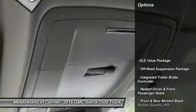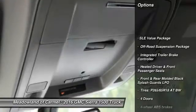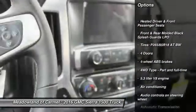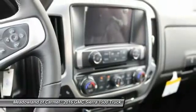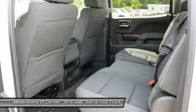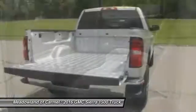Here are some of this vehicle's great options: traction control, xenon headlights, Bluetooth, front air conditioning, automatic transmission, cruise control, compass, passenger airbag, heated front driver and passenger seats, and power windows.